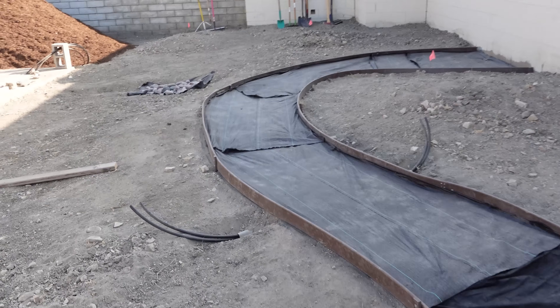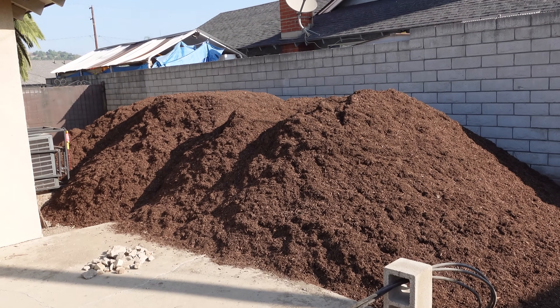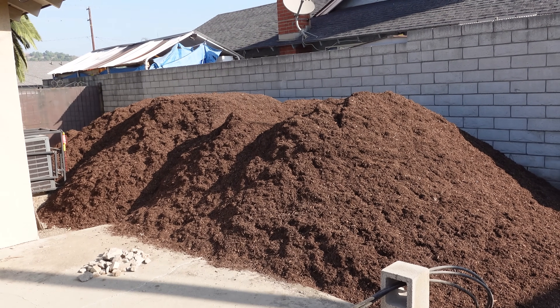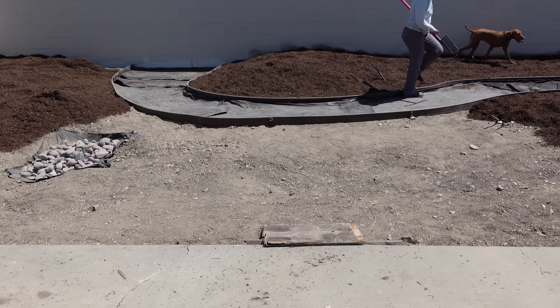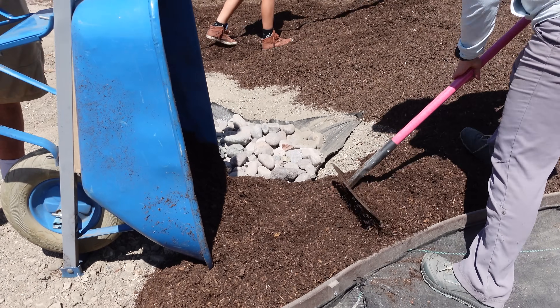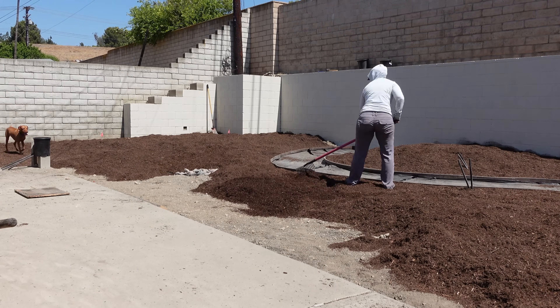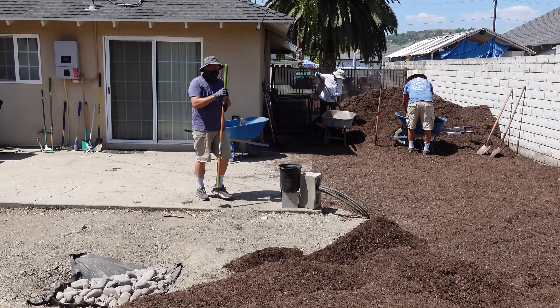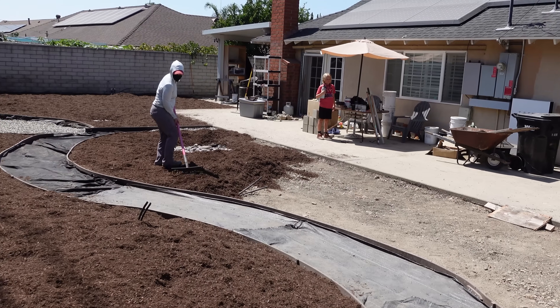Our plan today is to fix that. Just yesterday we had two big truckloads of this plant material dumped off here. We're going to be spreading this in various areas across the yard today, and for that we called in some help. There were some areas where we just did basic cover with maybe three or four inches, and then there were some areas where we built it up a bit more to provide some contour for the yard according to the plans.